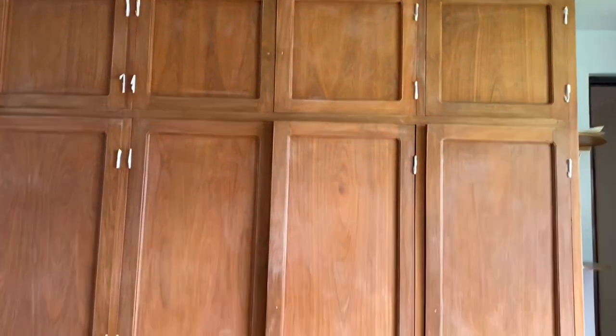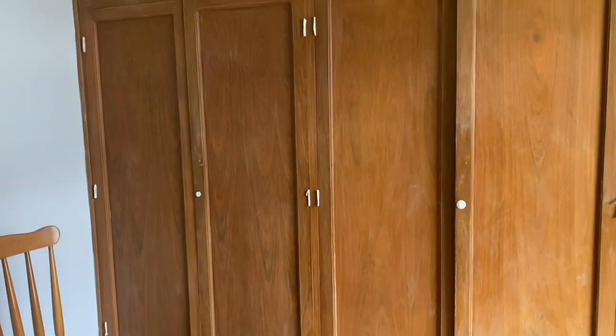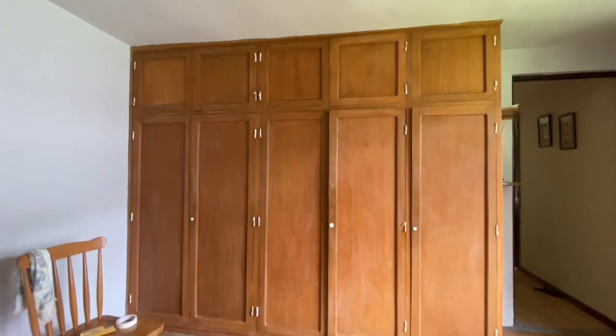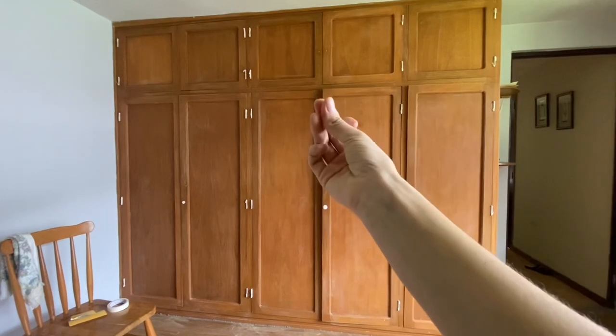We just put tape on the hinges and they look like little cigarettes all over the cabinet — we can't unsee it. But there it is. It's time to get this baby painted.